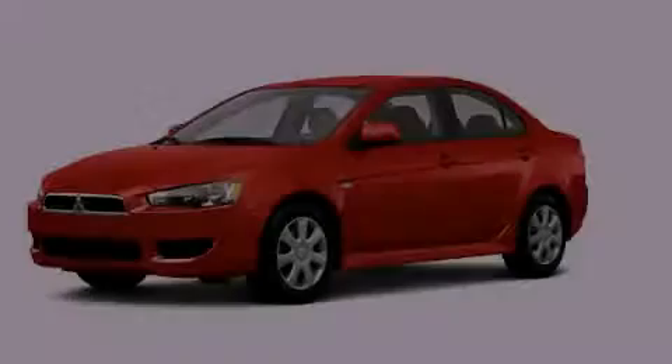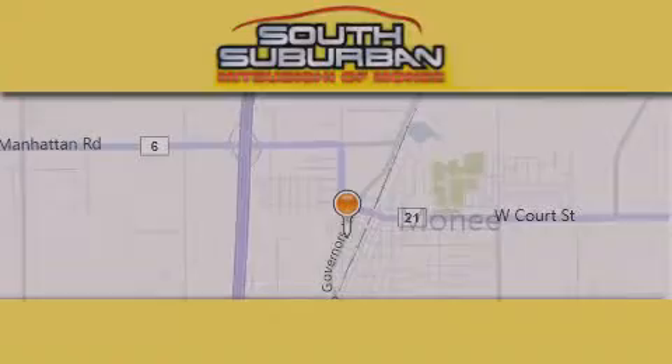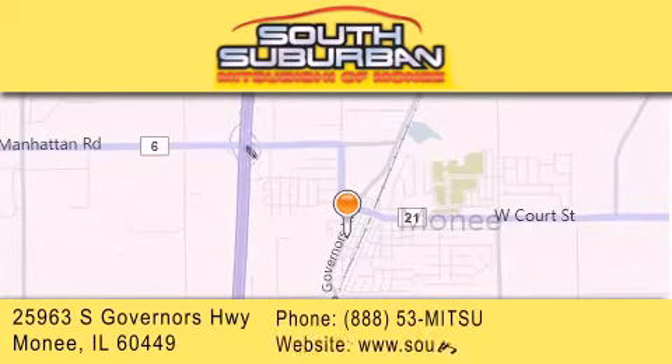Call or visit us right now and arrange your test drive today. South Suburban Mitsubishi is the number one volume dealer in the Midwest. Visit us online, give us a call or stop by our dealership.